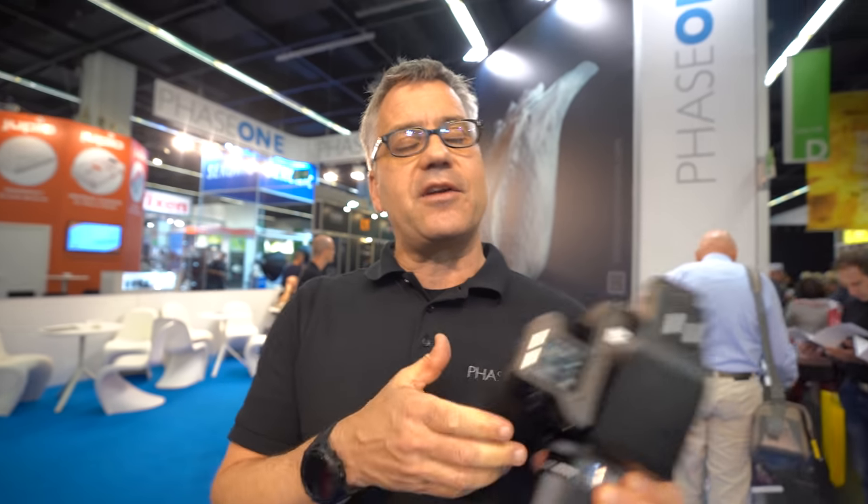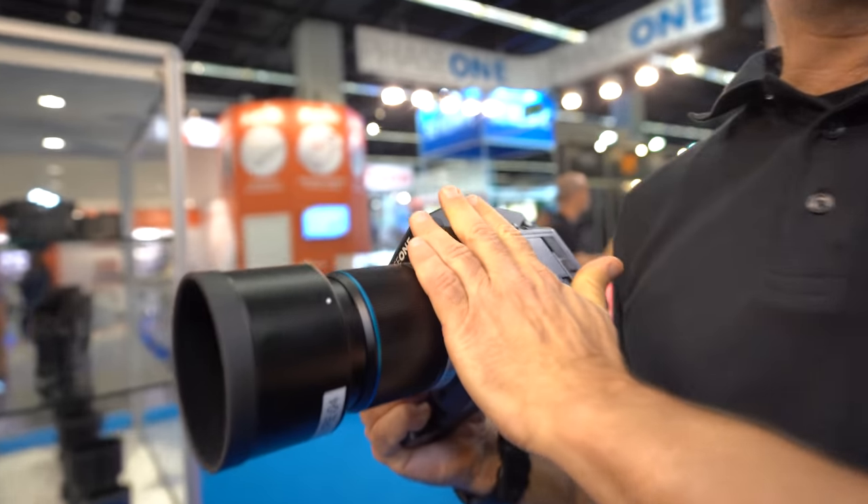I didn't know Denmark had the best camera technology! Well, it just happens to be. Everybody agrees this is the best — the whole industry says yeah, this is the best. I would say it's for the others at the show to prove otherwise.